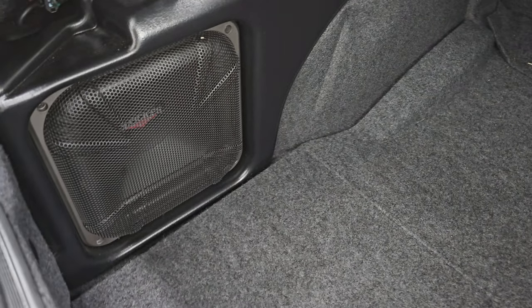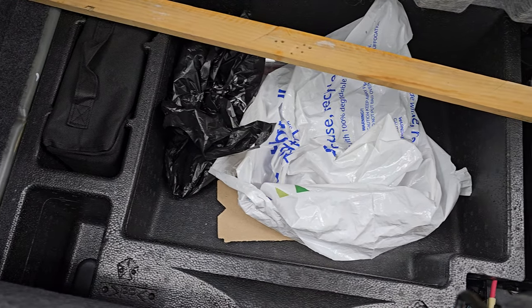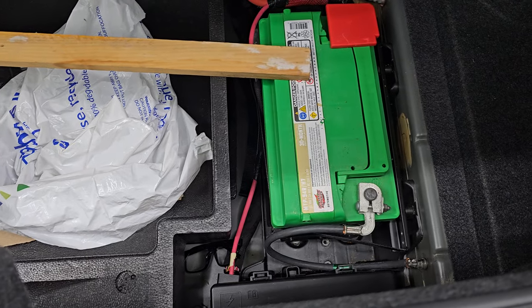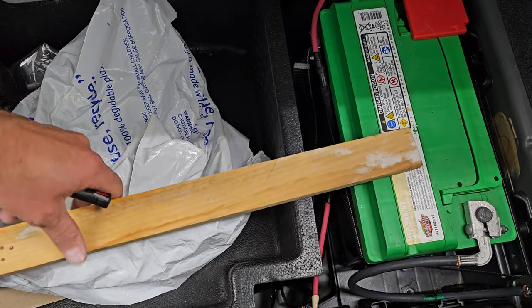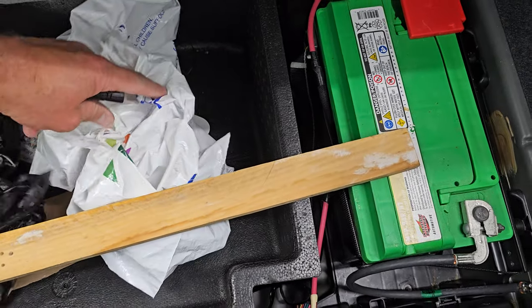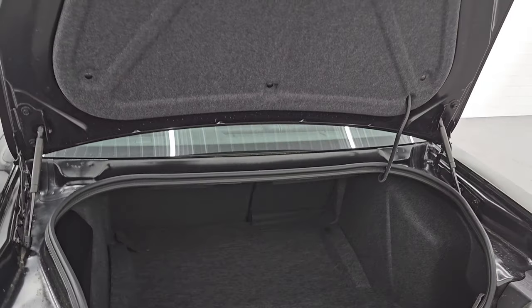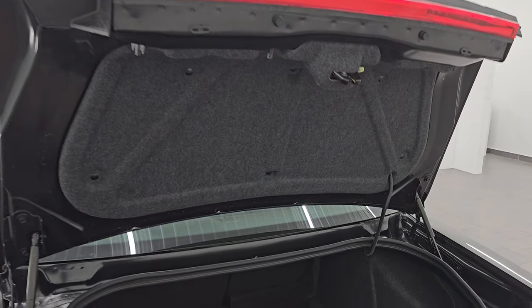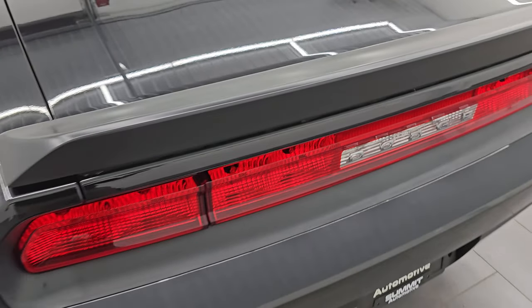Trunk area is in excellent condition. You get the Kicker subwoofer with the Option Group 2. Storage area down here — you get a tire inflator kit and that is where your battery is located. And you get a nice piece of wood here — not really sure what that's for — but it comes with a bunch of extra stuff. Those seats do fold down for extra storage, and you always want to check out these shocks on these Challengers to make sure that they're working — otherwise the trunk will fall and hit you in the head. But these are working very nicely.